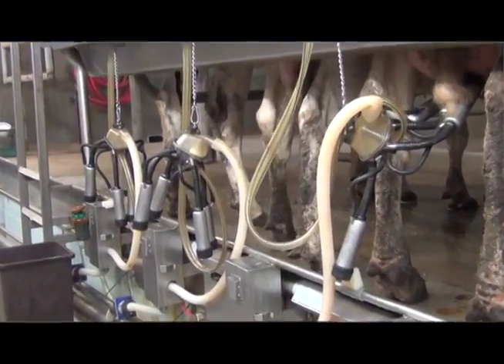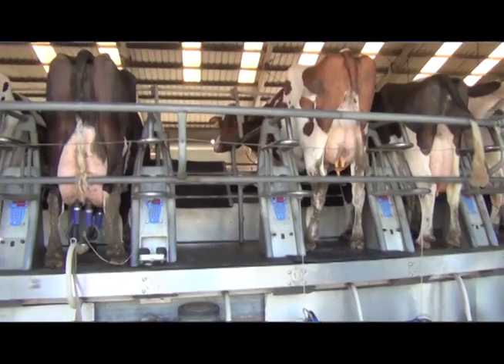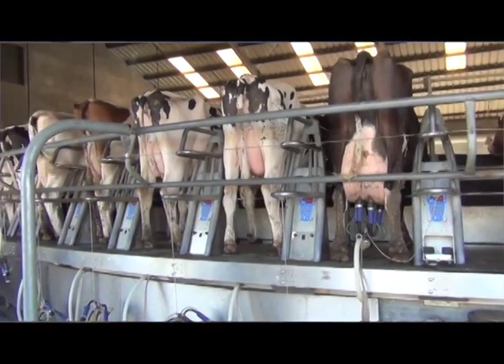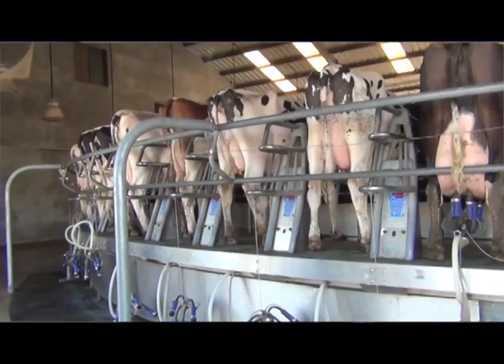The second possibility with genomics is that it's not just production, fertility, and type traits anymore. There are now health and efficiency traits like milking speed, ketosis, hoof health, and other health traits that you get breeding values on, and you can start improving those traits in your herd.